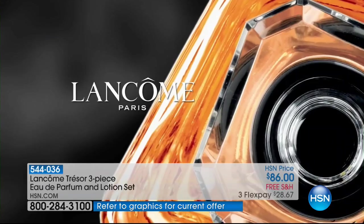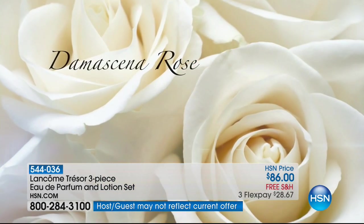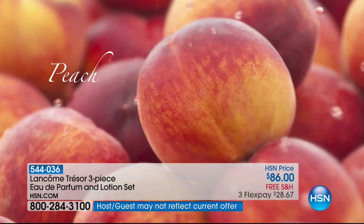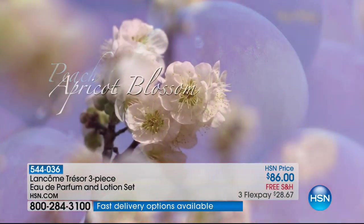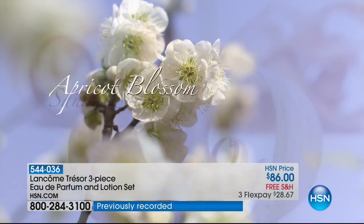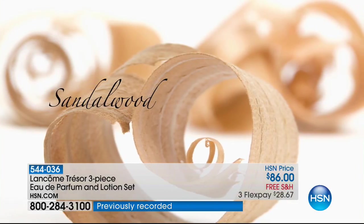We began as a fragrance house back in 1935, so no one does fine French parfumerie the way that we do. This is where we all began. So many fragrances come and go, but Trésor has stood the test of time because of you. Women fall in love with it decade after decade — they pass it on to their sisters, their daughters, their granddaughters. And it all starts with beautiful rose.